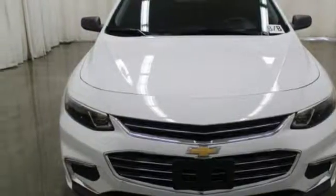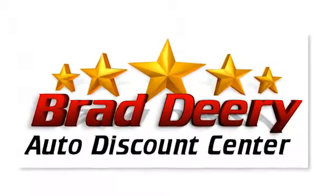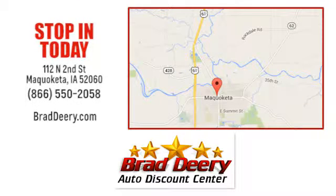Take it for a test drive today. Brad Deary Auto Discount Center. Stop in and see us today at 112 North 2nd Street in Maquoketa, Iowa, just one mile east of Highway 61 on Highway 64.